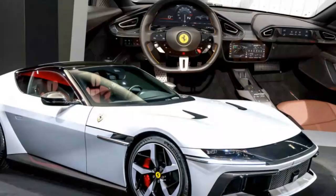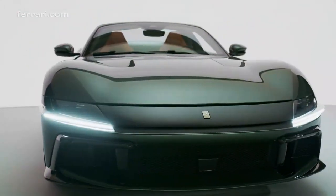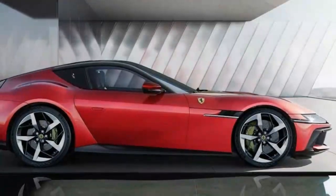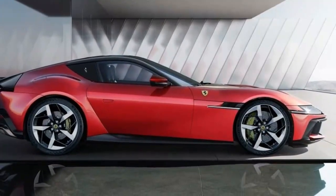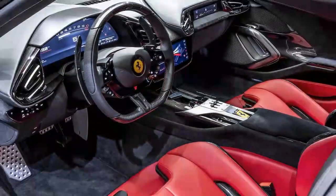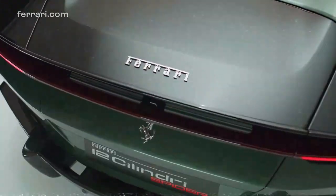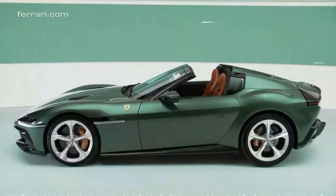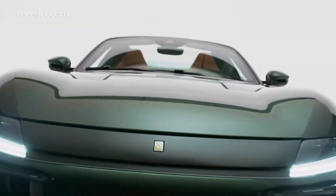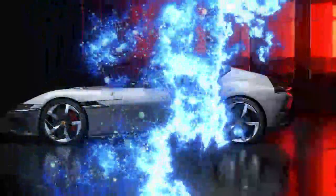Despite paying homage to the past, the new grand tourer's design is more forward-looking than nostalgic. The front end clearly references the 365 GTB/4 Daytona, though Ferrari claims it also draws inspiration from sci-fi, featuring a faceless design that conceals the headlights. Another striking element is the C-pillar graphic, which stretches over the roof like a forward-leaning grab handle. The roof itself is a dark tinted glass panel, and the cab-rearward silhouette emphasizes a long hood with muscular fender arches accommodating 21-inch wheels.